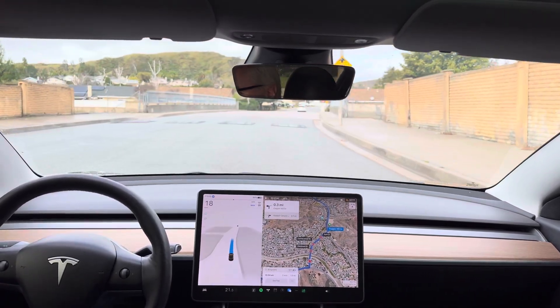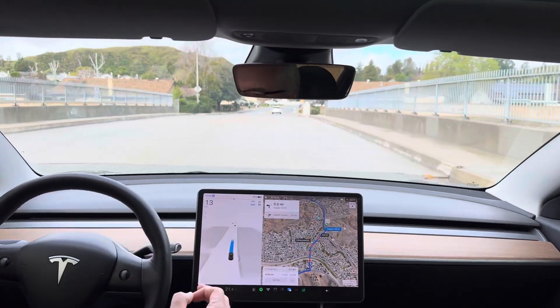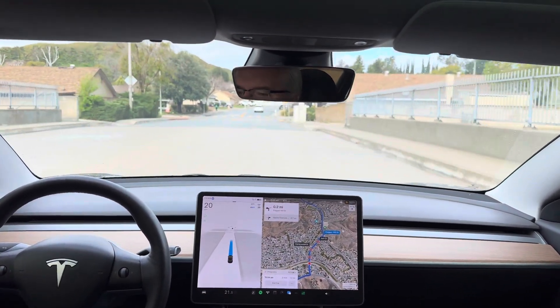Okay, it's creeping up to this speed bump now — it saw it at the very last second, but this time at least it was going slow enough to handle it.